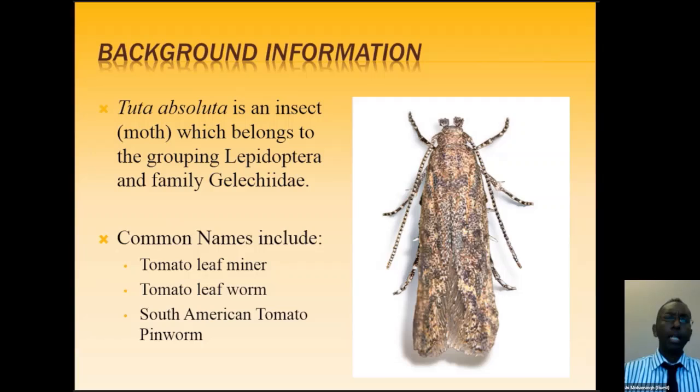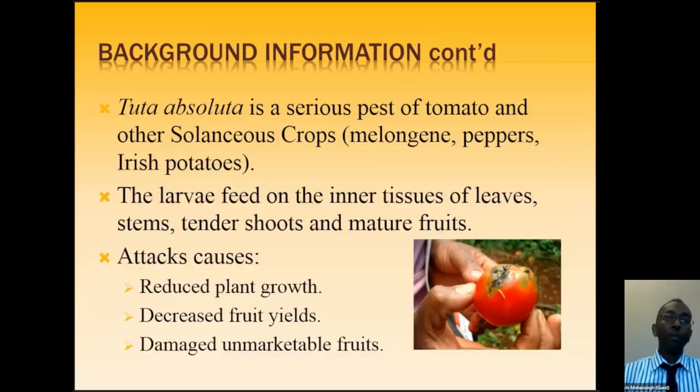These terms, especially 'pinworm,' will be familiar to tomato farmers given the effects on produce. Tuta Absoluta is a serious pest of tomato and other solanaceous crops — crops in this family include melongene, peppers (sweet pepper, hot pepper, pimentos), and Irish potato, what we locally call aloo — not sweet potato, but white potato. They all belong to the solanaceous family, and this pest attacks all of these crops.